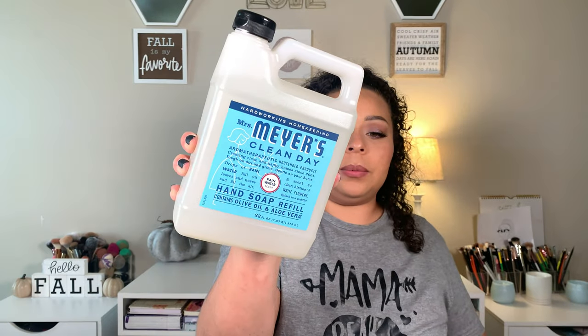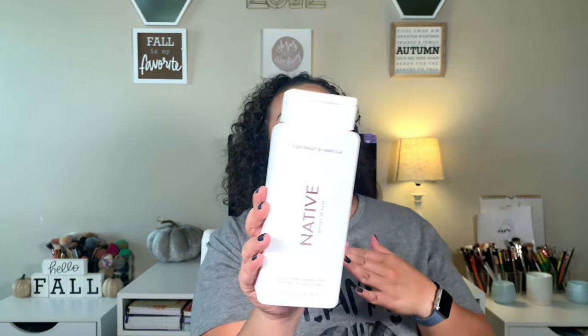I picked up a jug of Mrs. Meyer's Clean Day hand soap — the rainwater scent — as a refill because we're down to our last backup bottle. We're also about to finish a body wash, so I bought a backup and wanted to try the Native body wash. It wasn't as expensive as I expected. It's funny that Native's deodorant is eleven bucks and toothpaste is ten bucks, but the body wash is cheaper. This scent smelled the best; the other two were too manly.